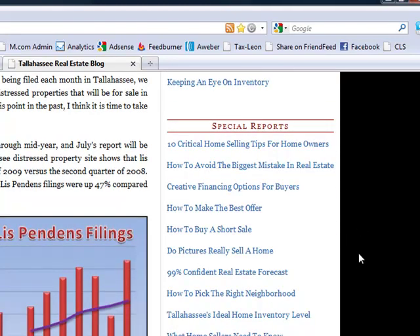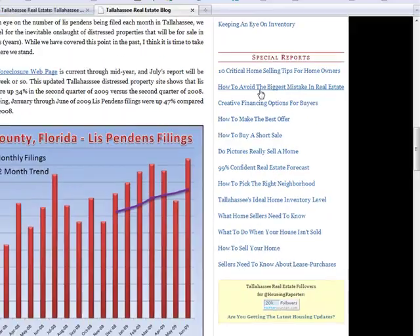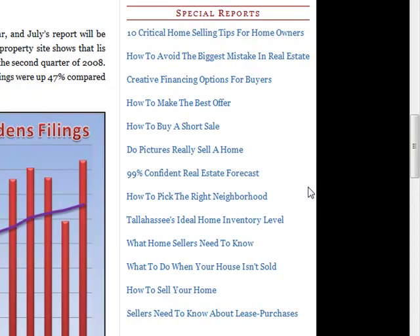We have a special reports section — much like the newsletters, except the special reports are for key information we think is timeless. We did a piece just last week on '10 Critical Home Selling Steps for Homeowners' and it's already been downloaded 34 times. One of our more popular reports is 'How to Avoid the Biggest Mistake in Real Estate,' which has been downloaded over 300 times. All of these are basically one- to two-page PDF files covering a very specific topic, and they've been very popular with our readers. We just implemented this about two months ago.